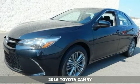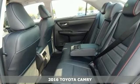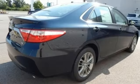Here's a 2016 Toyota Camry. Proclaim your sense of style and sensibility with the bold, aggressive design and exciting yet efficient performance of this sporty sedan.